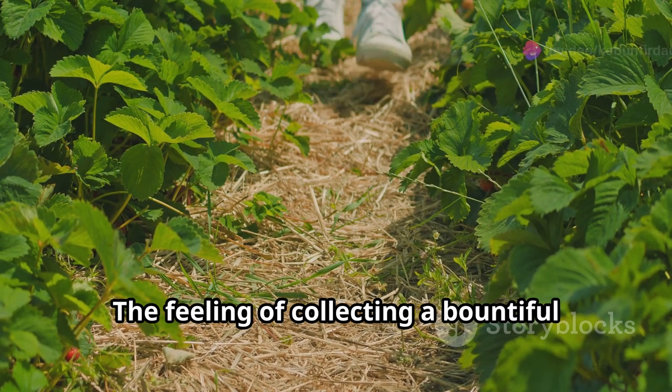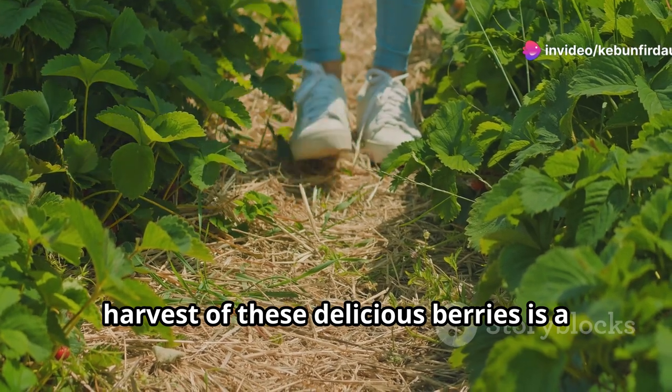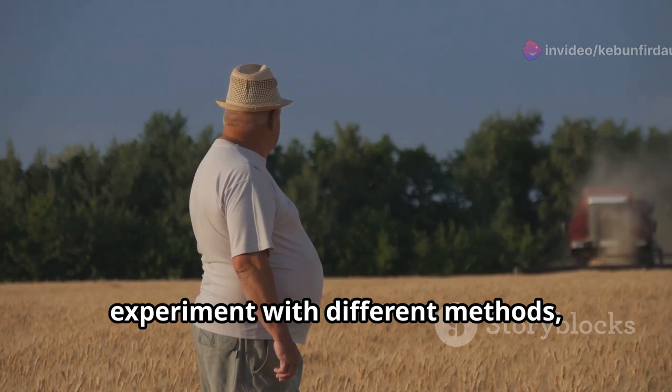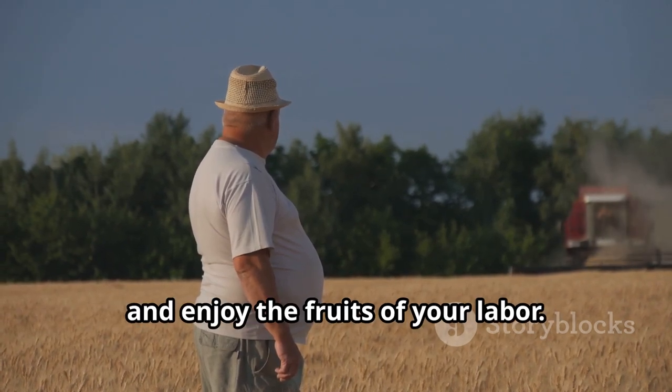The feeling of collecting a bountiful harvest of these delicious berries is a reminder of the joys of working with nature. So embrace the challenge, experiment with different methods, and enjoy the fruits of your labor.